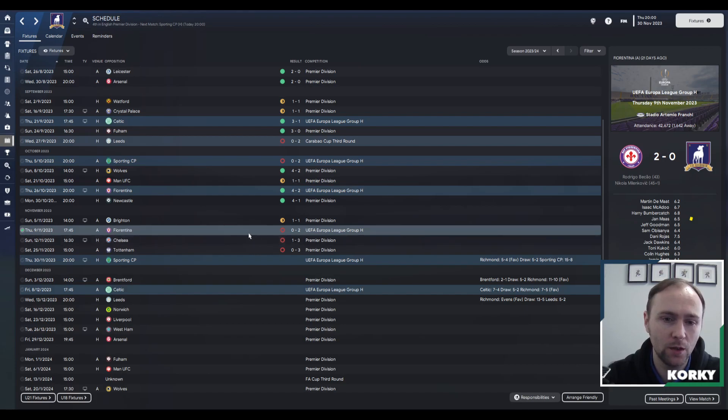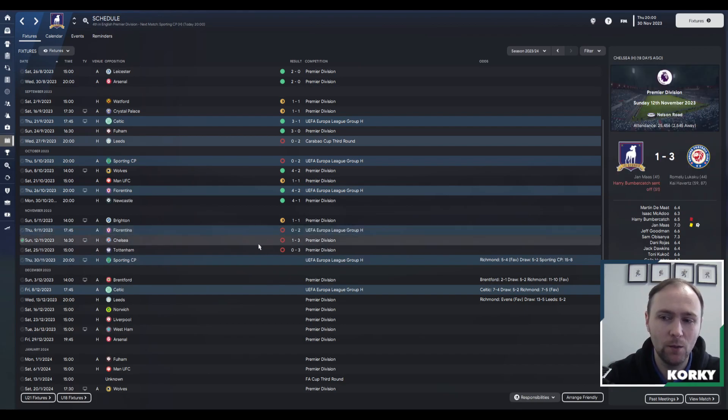We came away with a 2-0 defeat against Fiorentina. We didn't score so there are no highlights to show, but Fiorentina scored two goals in the space of three minutes right at the end of the first half and we never really got back into it. We then played Chelsea at home and came away with a 3-1 defeat, which was very disappointing. We took an early lead but Chelsea equalized just before halftime, with two more goals from Kai Havertz sealing the victory. Bumbergatch was sent off in centre midfield.